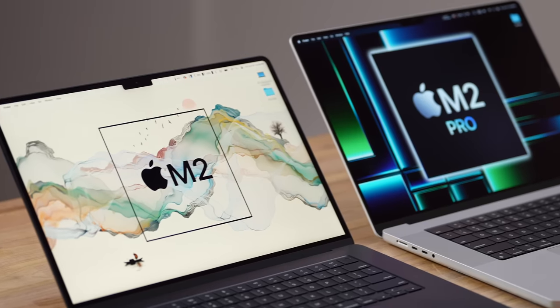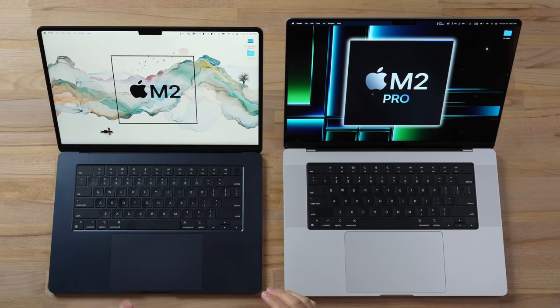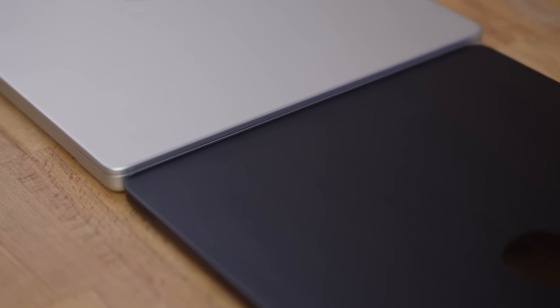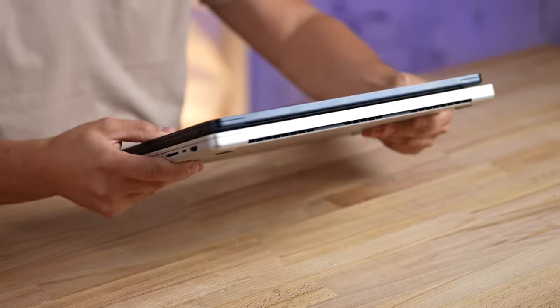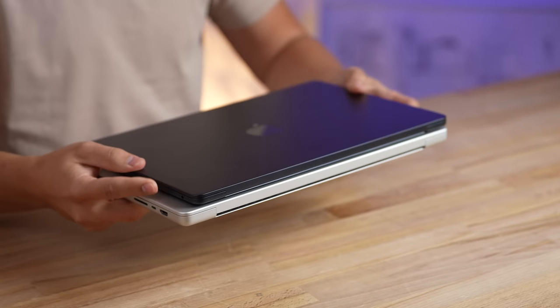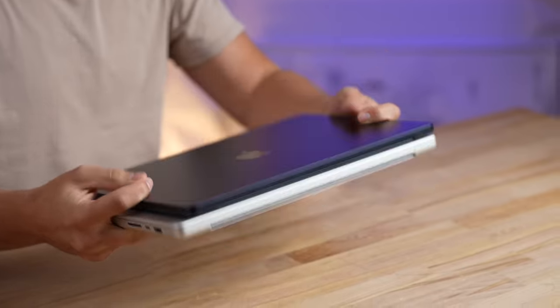Right off the bat, you can see that the 16-inch is just a little bit bigger in terms of the display. The 15-inch is really impressive — it's like the perfect size. Closing them down to compare portability, there is a massive difference in thickness. The new 15-inch Air is just so incredibly thin it feels almost impossible in your hands. The 16-inch is a bit bigger all around, and lining up the edges you can see it is quite a bit bigger on the side.